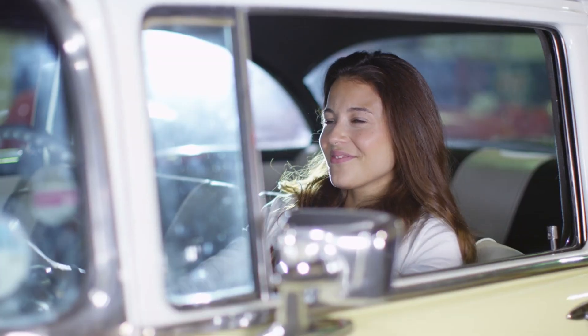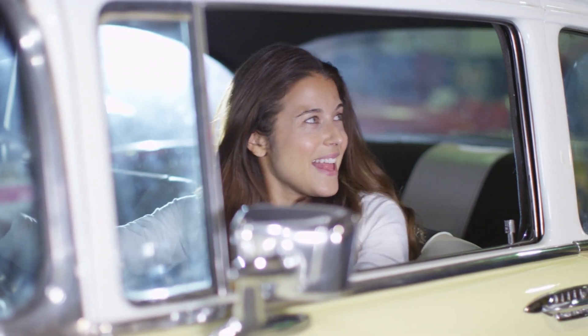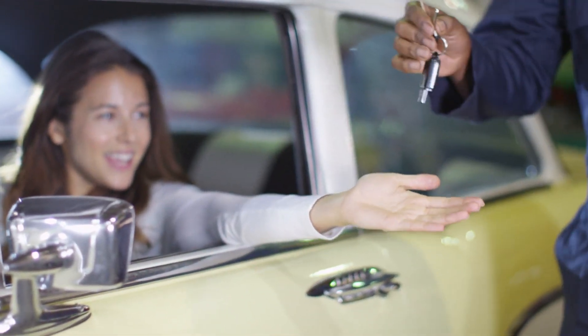In conclusion, by following these steps and conducting thorough research, you'll be well-equipped to find the best used car dealership in London for your needs.